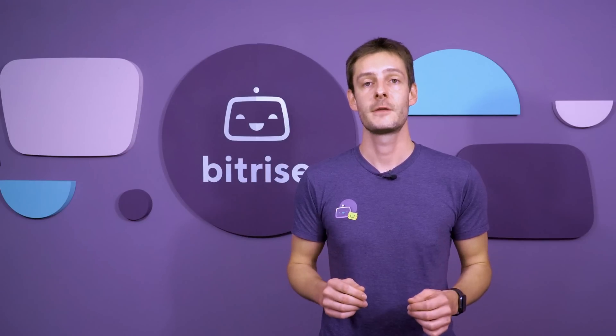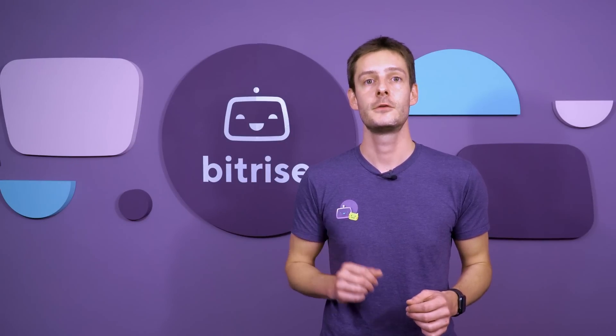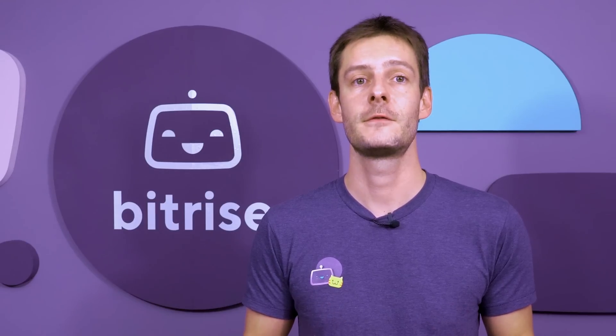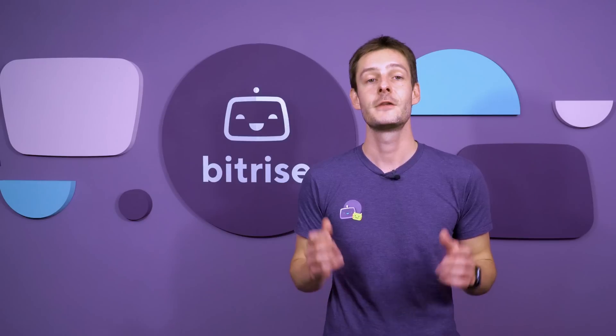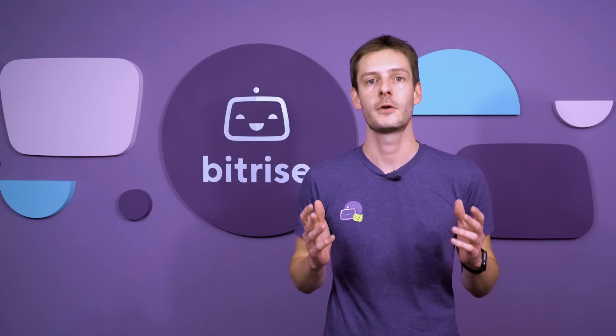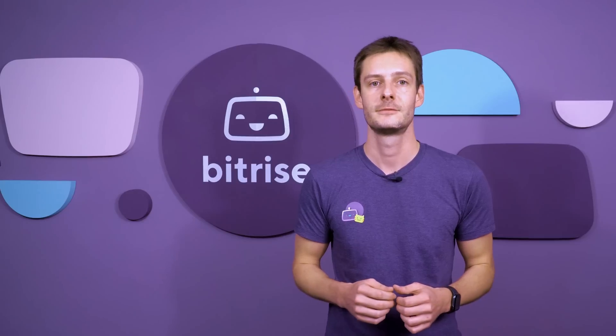It's tough to show you everything Bitrise can do and how it fits into your team's processes in a couple of minutes. But hopefully, this gives you an idea of what's possible. When you're ready to learn exactly how we can support your team, reach out to us via the contact form or book a demo. Happy building!